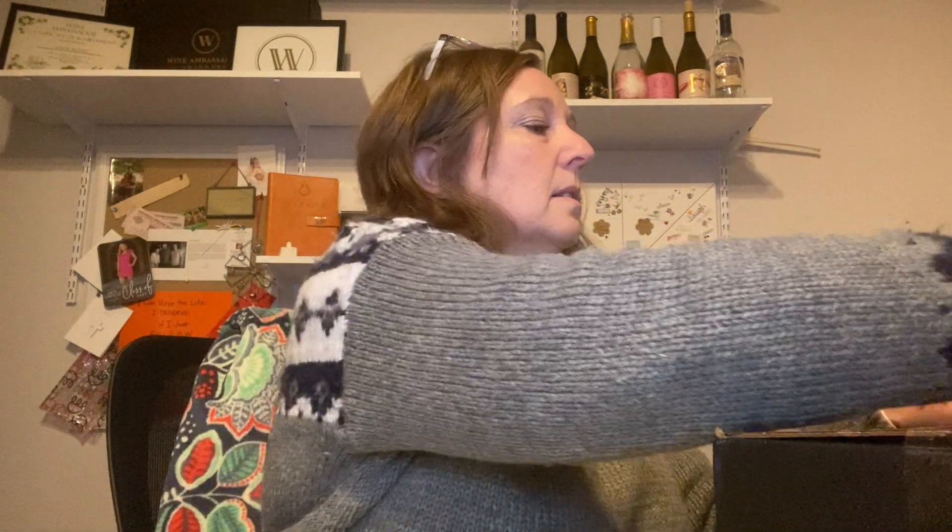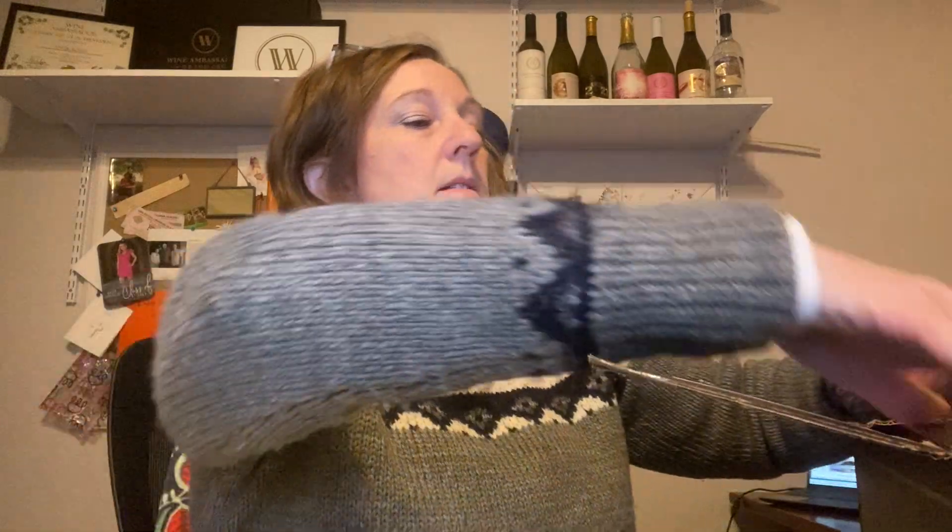It's that time again for our January wine opening. This is our wine ambassador — wine delivered straight to your door, coming directly from Napa Valley. They are fabulous wines. This is a wine club; it's not us selling wine to you, it's us telling you about this fabulous wine club. These are my wines that I get every month.